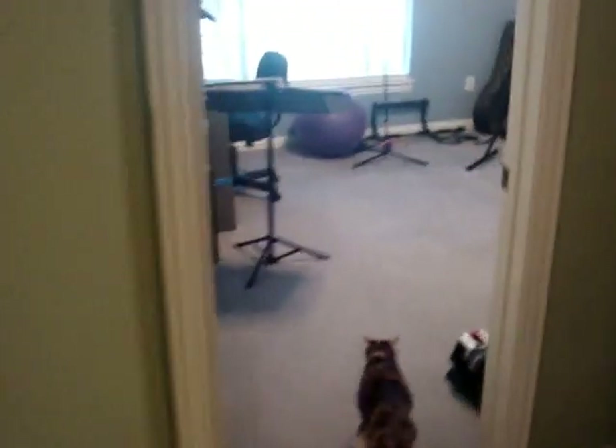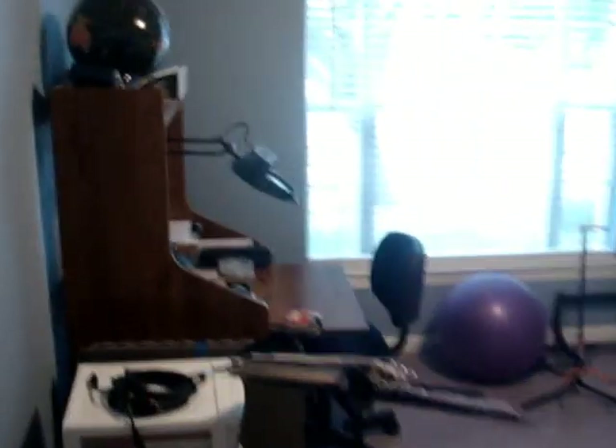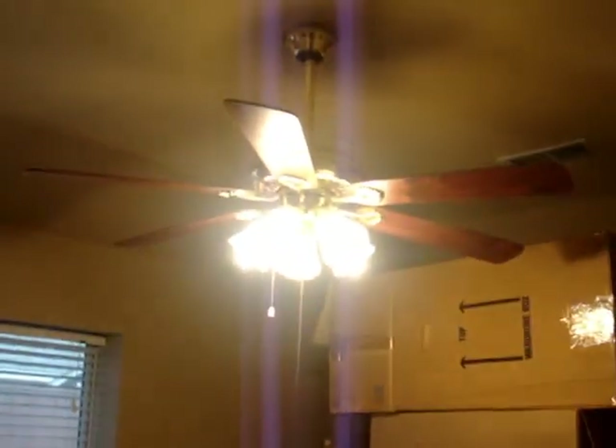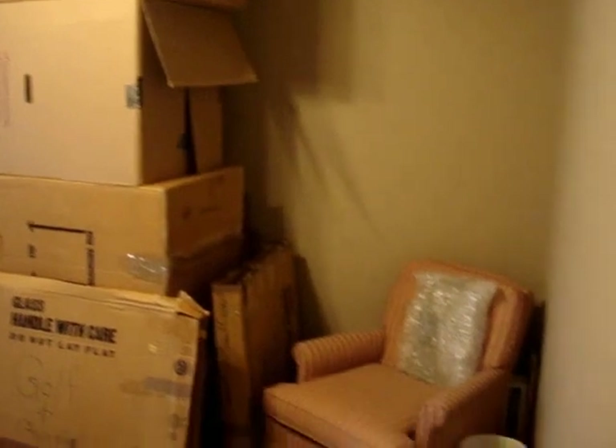Let's go check out the first bedroom. Lots of natural light, ceiling fans, vaulted ceilings. This carpet is practically brand new. Here's the second bedroom — ceiling fans as well. The sellers are boxed up and ready to go, so this one's not going to last long.